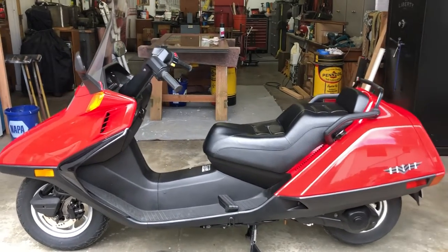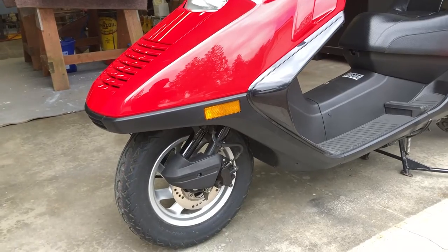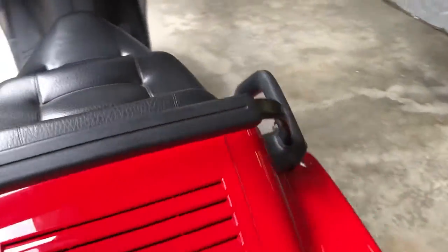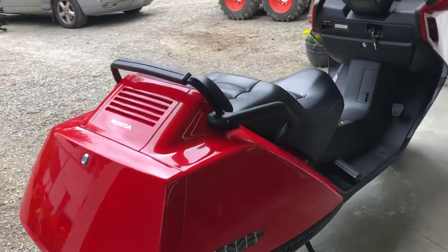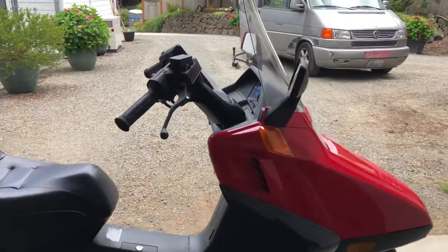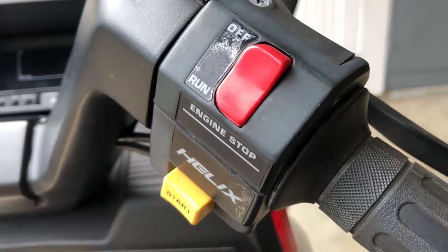It does have some flaws, not many. I can't imagine anyone would be disappointed in the condition of this bike — it's kind of fantastic. There is a little bit of delamination to this area of the switchgear.